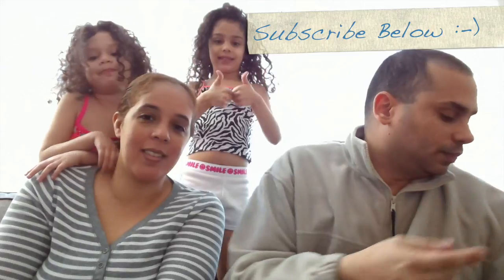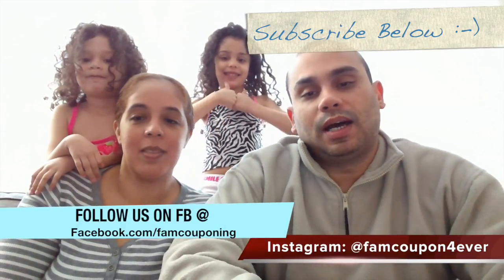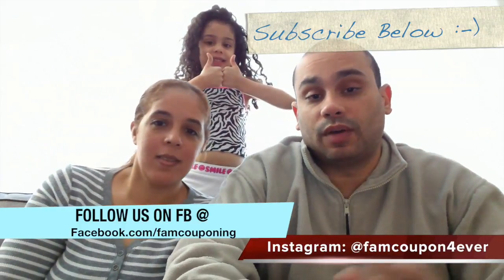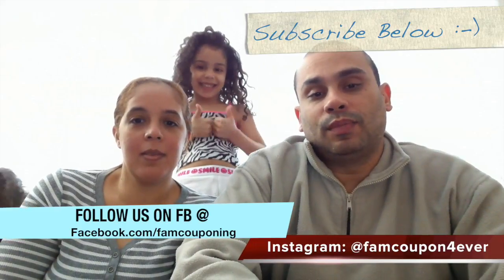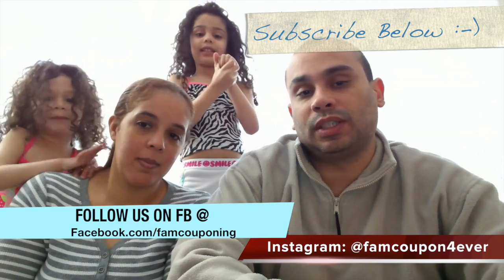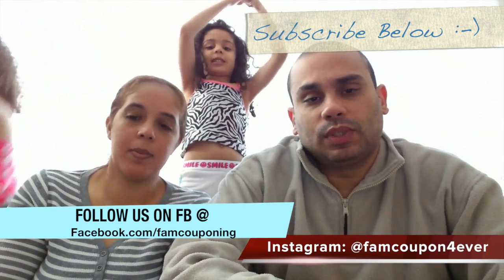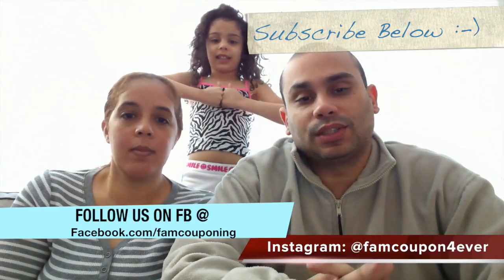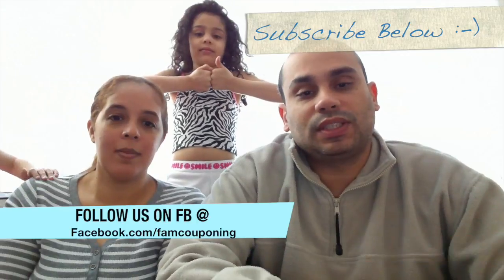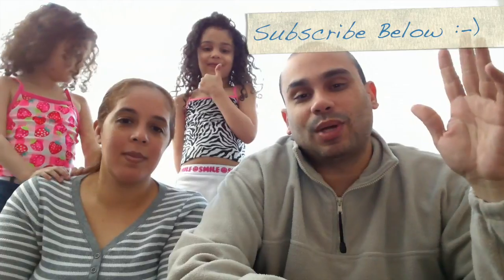That's all we got for Sunday's haul. Make sure you check out our Instagram and Facebook — we posted a picture of our entire haul. Out of yesterday's pre-list of seven items, we ended up getting 12 items, which wasn't bad at all! If you have any comments or suggestions, please let us know in the comments below. As always, I'll see you next Sunday — thanks for watching, bye!